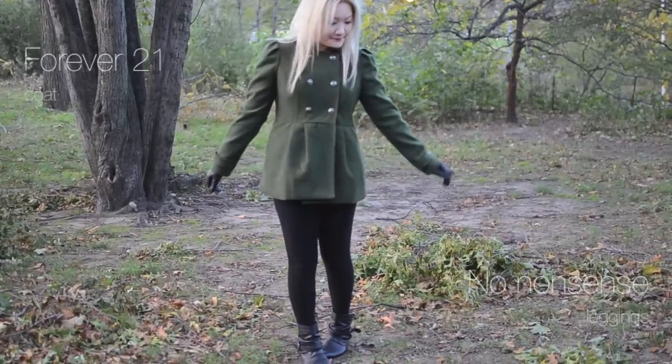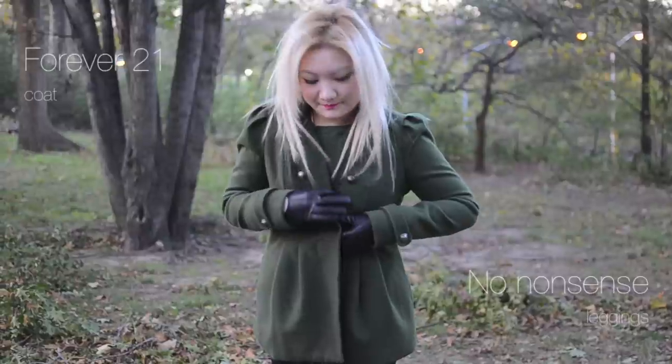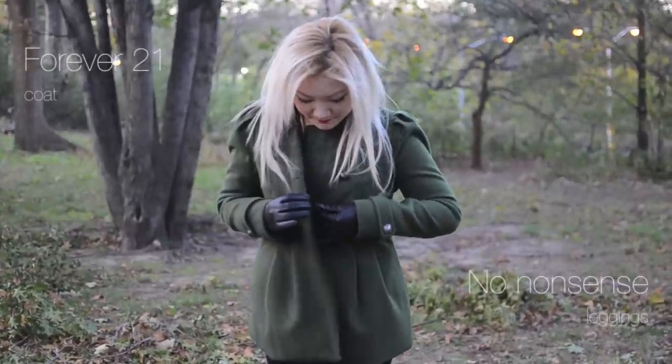The key pieces to my outfit today are my black leggings from No Nonsense and my military style jacket from Forever 21.